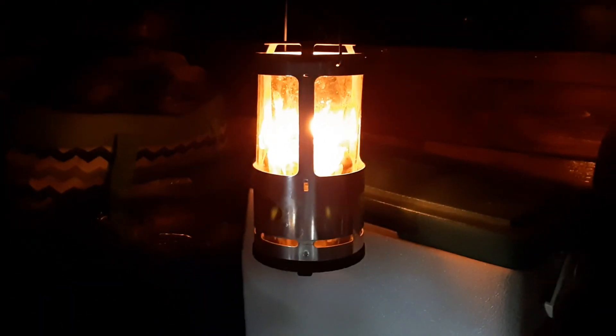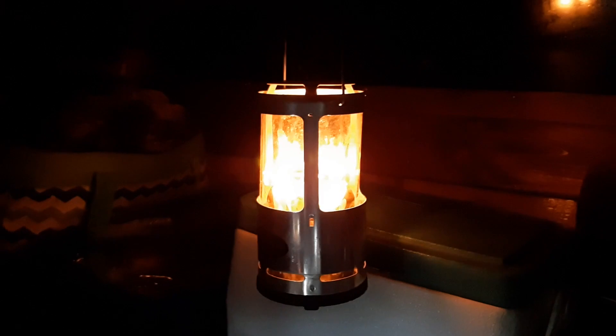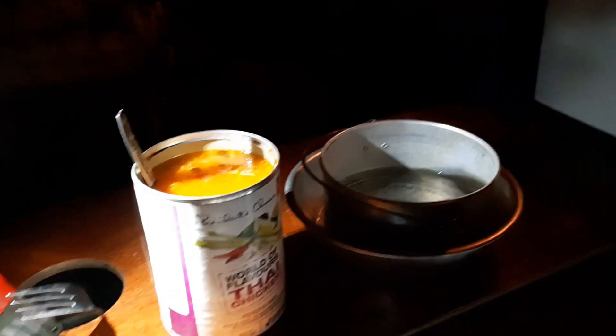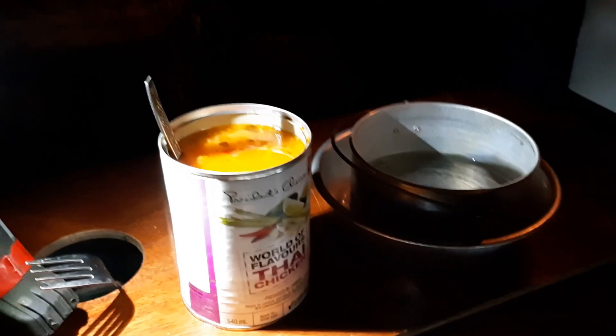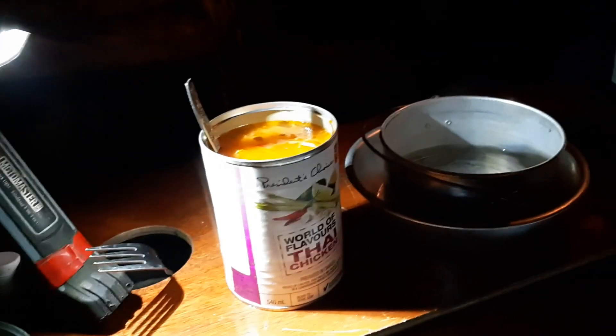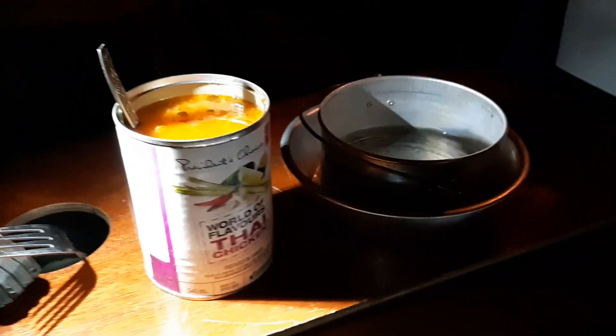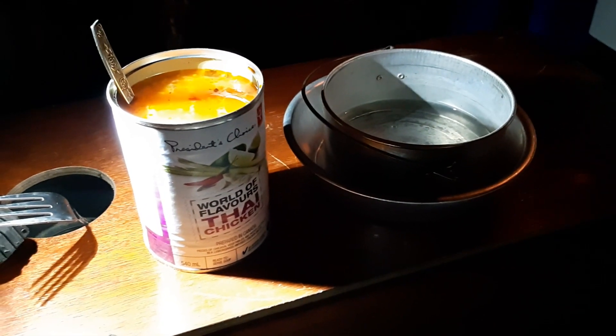I shut down most of the candles. These are from Mountain Co-op — 12-hour candles, but they're non-paraffin, so that'll be on all night to keep the chill and dampness out. I'll air out before I go to bed, and I have the vents open. I had some veggies and nuts earlier, so now I'm looking forward to the soup. Bon appétit!